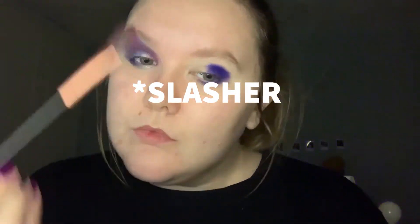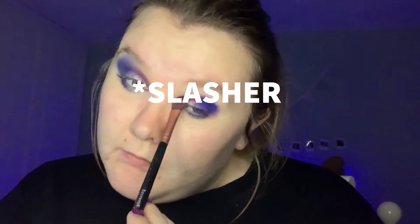Now I'm taking my second favourite colour which is Amsterdam, and I'm just going in the inner corner of my eyelid, right into that crease. Blending down to the lash line. I'm not going to put this on my lower lash, just the top of my lid, blending into Amsterdam to make it seamless.